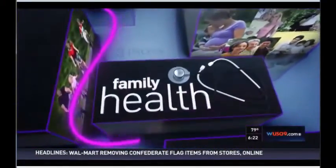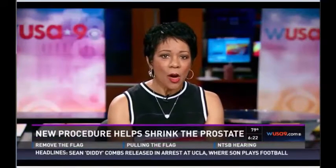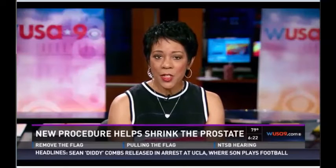June is Men's Health Month. Today in Family Health, we're focusing on prostate issues. Enlarged prostate is very common, especially as a man gets older. The condition makes common tasks much more difficult.